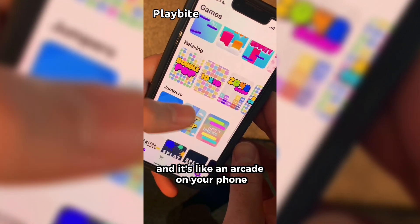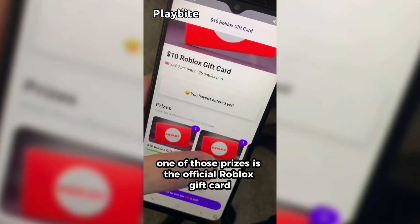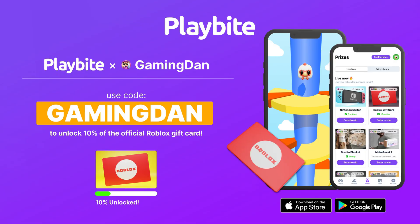If you are ever in need of Robux, go ahead and download this app called Playbyte. It's like an arcade on your phone — you can play fun games and win prizes, including the official Roblox gift card, as well as electronics, snacks, and cool fidget toys. Download Playbyte today using the link down below and use code GamingDan.